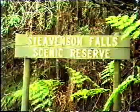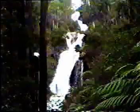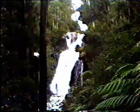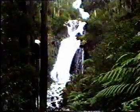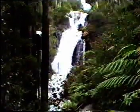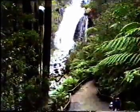A few kilometres to the south are Stevenson's Falls, near the tourist town of Marysville. Stevenson's Falls are the highest in Victoria. The total drop is 82 metres. The Falls are named after John Stevenson, who visited the site of what is now Marysville in 1862.